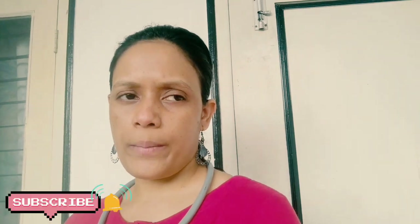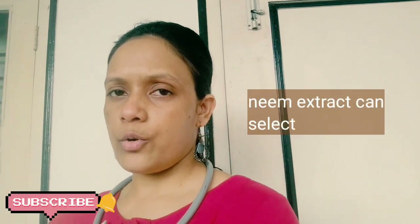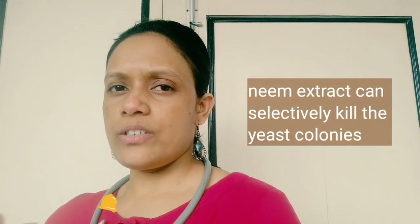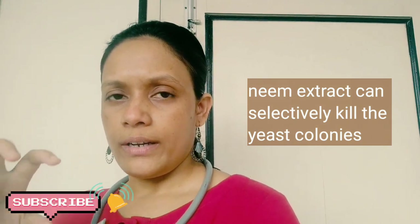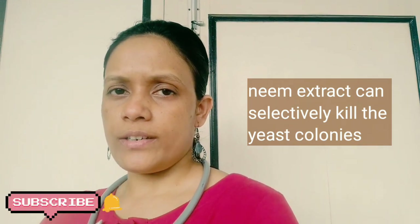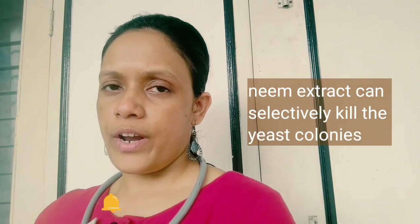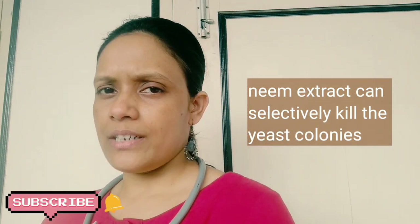Apart from that, there are some home remedies. If you have neem leaves in your house, you can just boil them and use that extract to bathe your dog. When you bathe your dog with the neem extract or that boiled water, it will work wonders on the yeast colonies and eliminate them in due course of time. I prefer the shampoo, but neem leaves are also an alternative — you can go for either one and both will work.